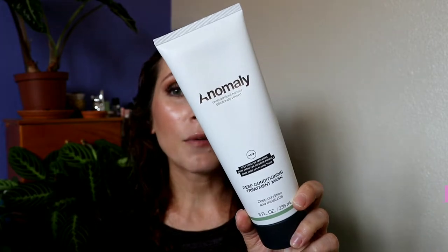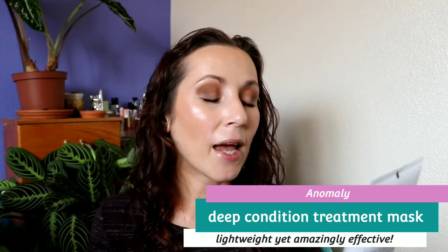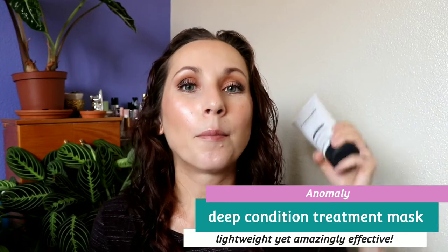The next thing is a hair mask. This is from the brand Anomaly. I got this at Target — I think it was either $6 or $7, and all their products were the same price. This was something I bought because I was looking for something to buy. I was leaving the store and I literally just bought this to buy it. I love hair masks — I will try any hair mask from any brand. I've tried a ton over the years and I have never tried anything like this.